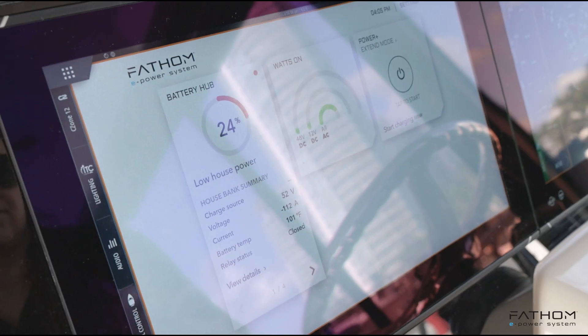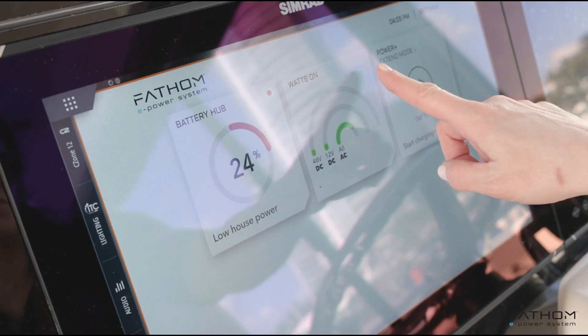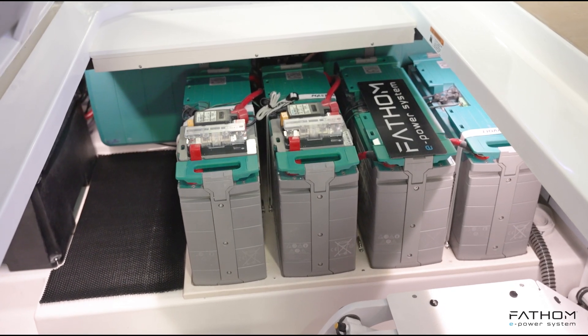An integrated system consists of all components that talk to one another on the network. This provides two major features: one is a seamless user interface that doesn't require multiple apps to use, and two, it provides an easy design and installation for the OEM.